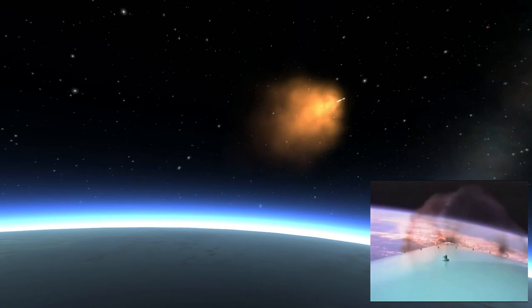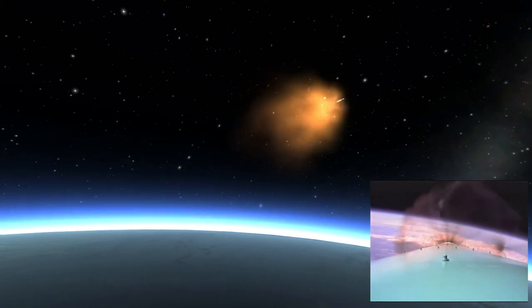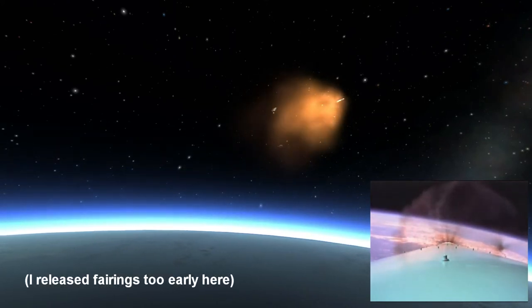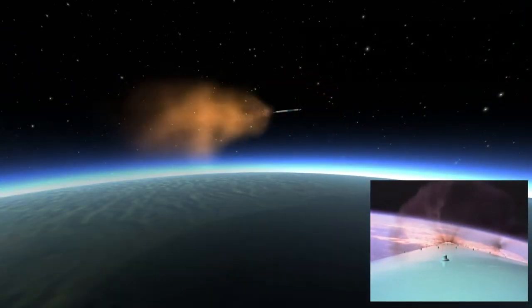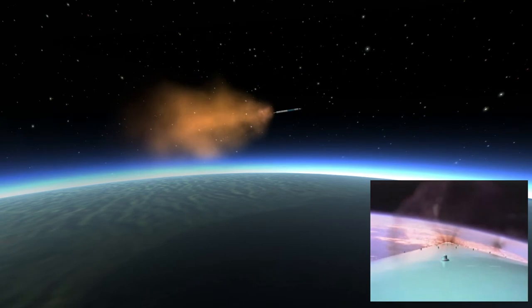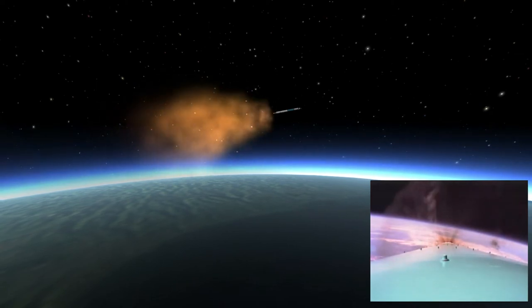We have reset the flux tank pressure, which is slowly increasing as designed. Vehicle continues to climb out through the center of the range track. We are now at an altitude of 40 nautical miles, with a downrange distance of 136 nautical miles and a velocity of 7,200 miles per hour.